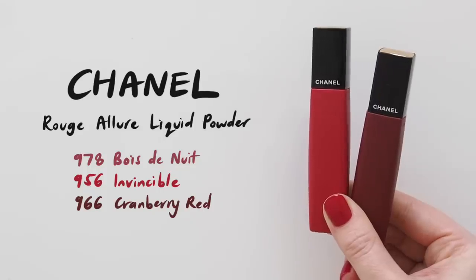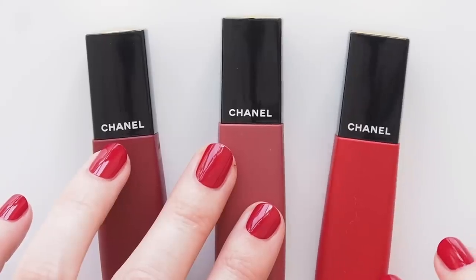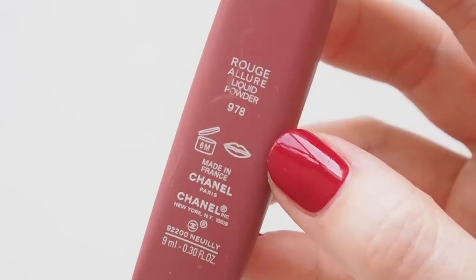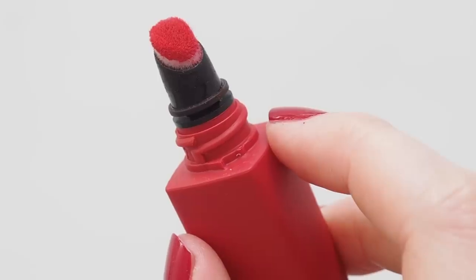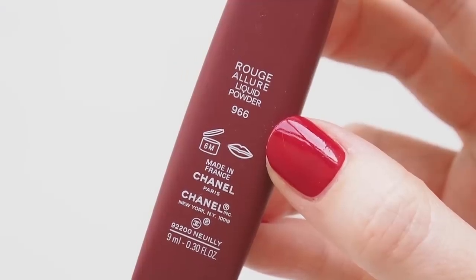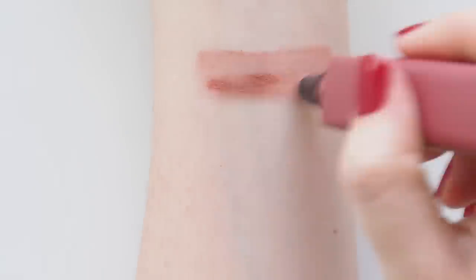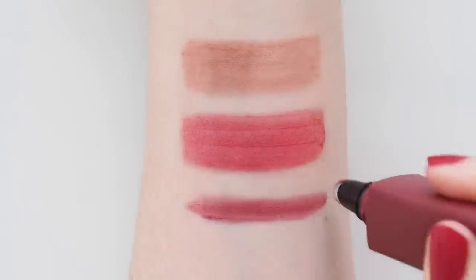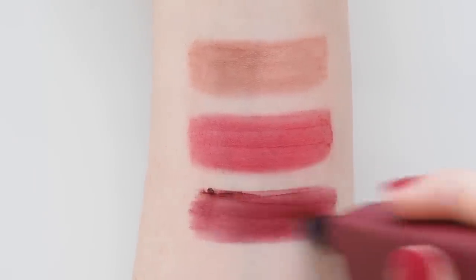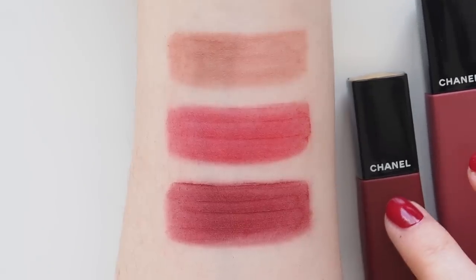Chanel's Rouge Allure Liquid Powder formula launched back in 2018. Its full title is Liquid Matte Lip Colour Blurred Effect — bingo. This liquid-to-powder formula squeezes out like a liquid but goes on as a creamy but powdery matte with a blurred effect straightaway. Almost like the colour has faded softly, but you can build it too. The best bit? Not drying — it almost melts into the lips. The worst bit? I can't see it in stock outside Australia, so if they've discontinued this I'm gonna be so cross with you, Chanel. 978 Bois de Nuit is a rosy berry that's such a pretty natural flush. 956 Invincible is a bold red that's beautiful with minimal makeup — let it do the talking. And 966 Cranberry Red is a deeper, decadent berry stain. Slight floral fragrance but I hardly notice it now.